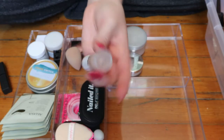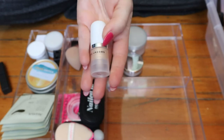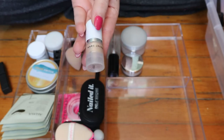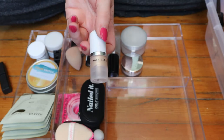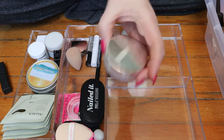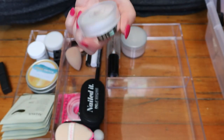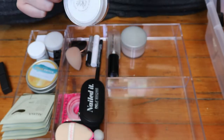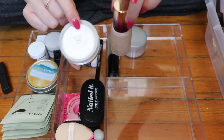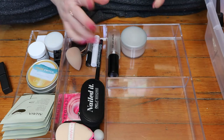This is my Marc Jacobs Dew You drops, just a sample size. This was in my project pan last year, so I have used quite a bit of it, but this doesn't need to be in here anymore. I'm gonna put it back in my collection. Same with this BECCA Undereye Brightening Setting Powder — I'm gonna put that with my powders because I rarely reach for it, and it does not work well with the concealer I'm trying to use up, my Tarte Aqua Sealer.